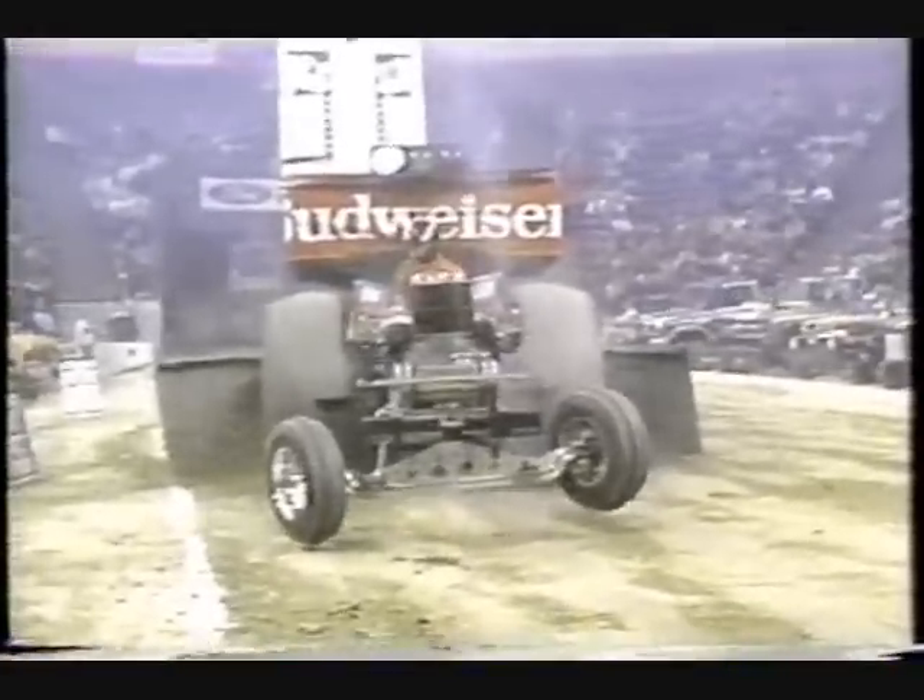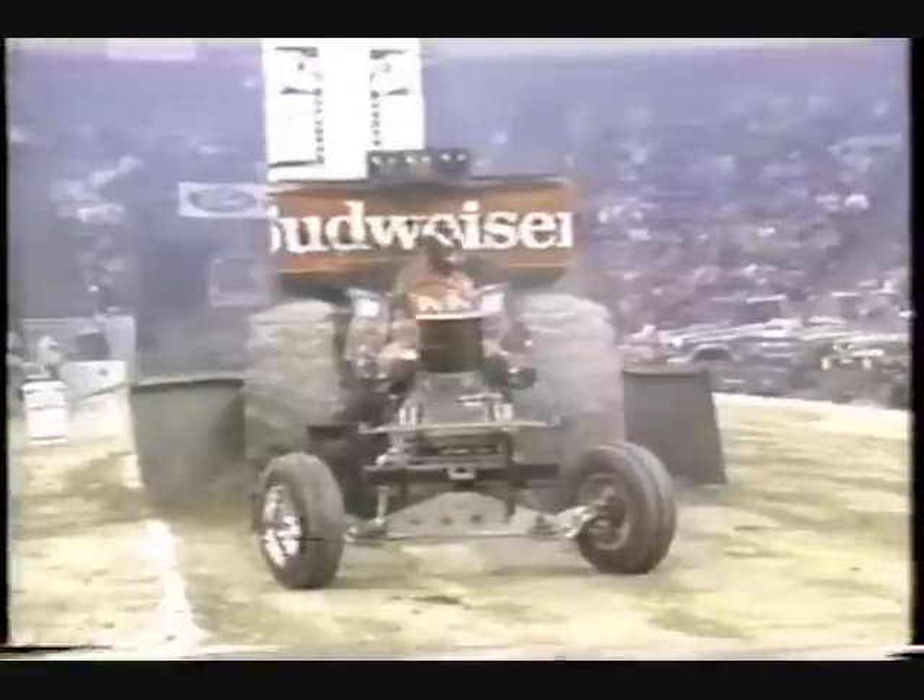Wow — that ceiling tile falling from the roof here of the Kemper Arena, a lightweight ceiling tile blown free by the force of the Persuader. And there is where it rested.